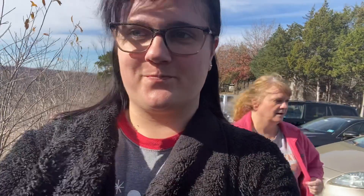We made it to Ha Ha Tonka State Park! I'm going to give a little bit of history as you see everything. There's a lot of history behind it. The first part of the trail we're going to is the lookout tower.